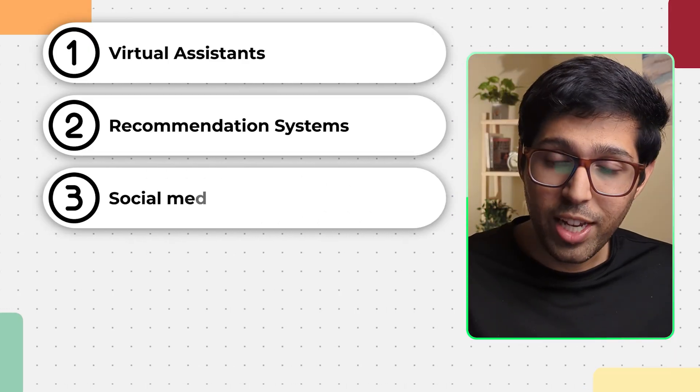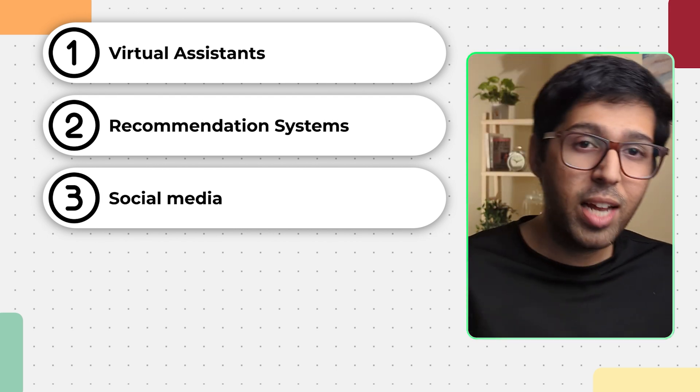Social media feeds work in the same way. Feeds of Facebook, Instagram, TikTok, and X all use AI to decide what to put in your feed. My Instagram feed is very different from yours because I click, like, comment, share, and subscribe on different types of content and watch different types of content. Hence, the machine learning algorithm governing what comes into my feed takes into consideration what I like and subscribe to, and that is why it will show more of it to me.